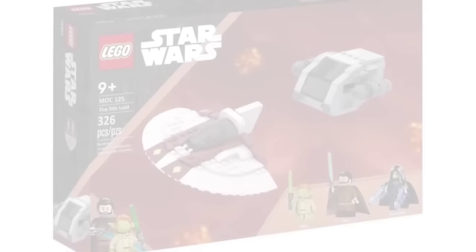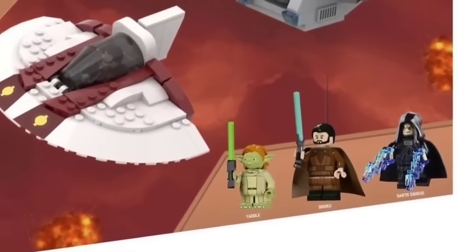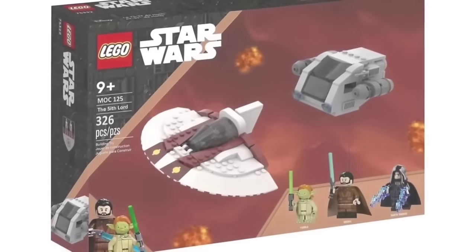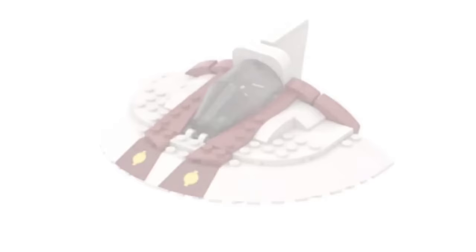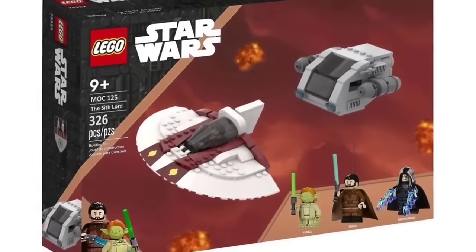Next we have a set based off the new show Tales of the Jedi: the Sith Lord. This set gives us an amazing young Dooku minifigure, a stunning mold for Yaddle, and Darth Sidious who could use a new animated-style face. It provides a nice obscure speeder for Yaddle as well as a Coruscant speeder that Anakin also uses in Revenge of the Sith. Priced at around $35, this would probably be the only set needed from Tales of the Jedi.